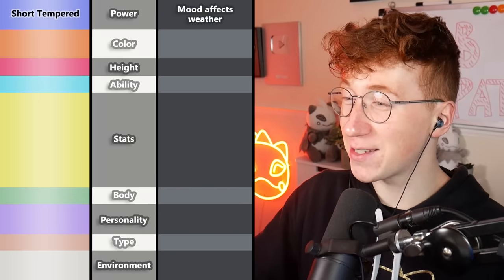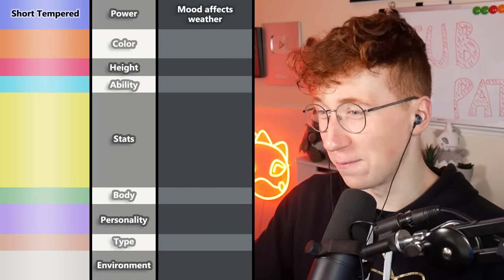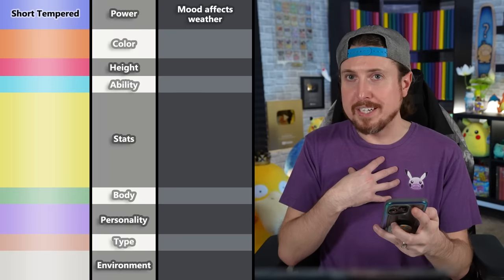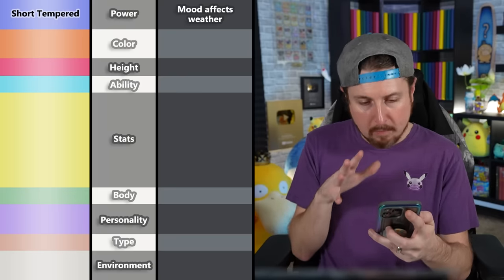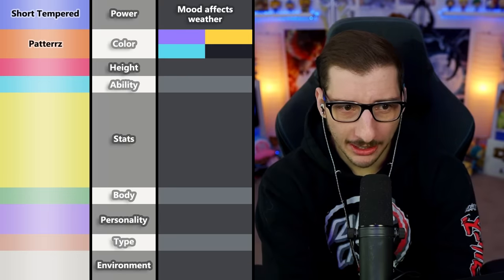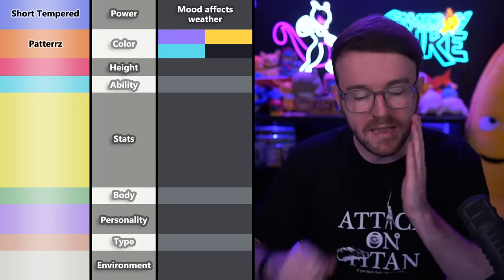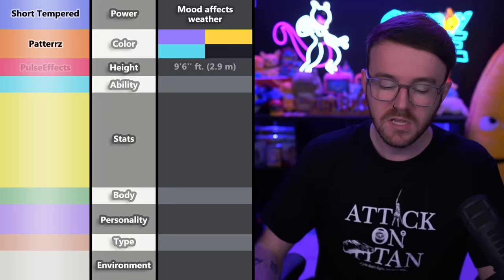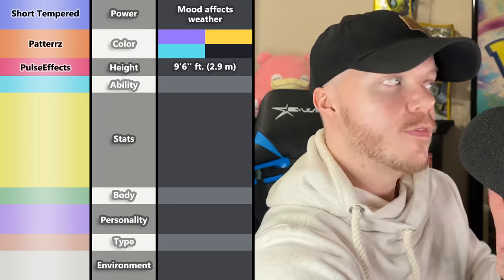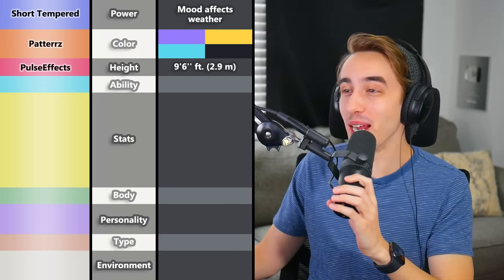Before showing the final product, let's check the others' reactions to the attributes. The mood affecting weather is cool — relatable since weather affects mood too. Patters gave purple, yellow, blue, and black — black is a great base or accent color. PulseFX chose 9'6" — that's tall, and goes well with Kaiju. Big. PM7 gave Wonder Guard — this is about to be the most broken Pokémon in the entire world.